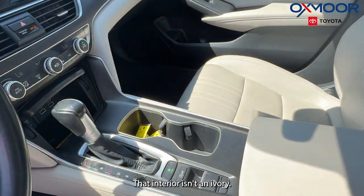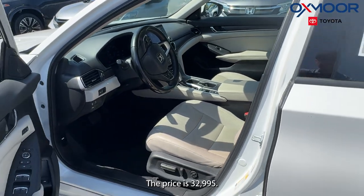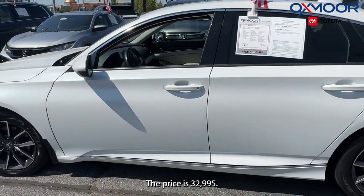That interior is in an ivory. Mileage is 34,652. The price is $32,995.